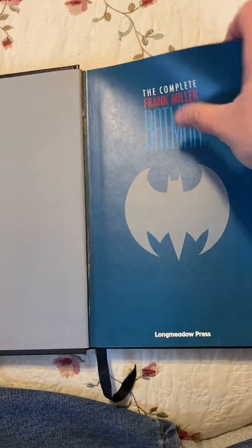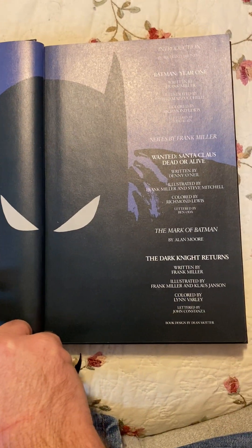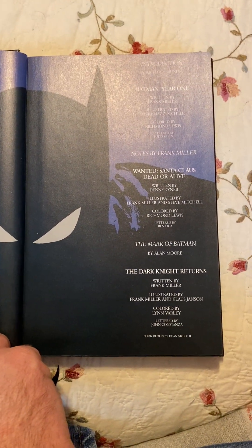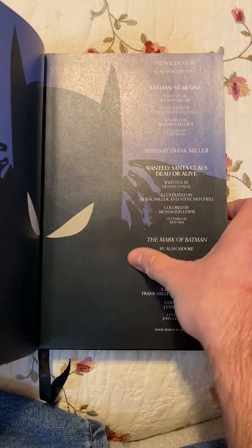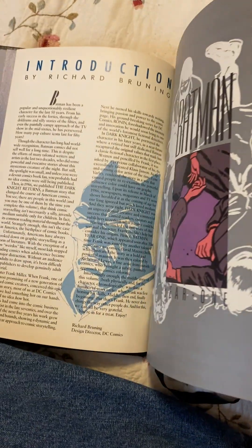At that time when it was printed in 1989, everything that Frank Miller had done on the character. It was his complete collection that gave you a good idea of his feelings on the character, starting with Batman Year One.